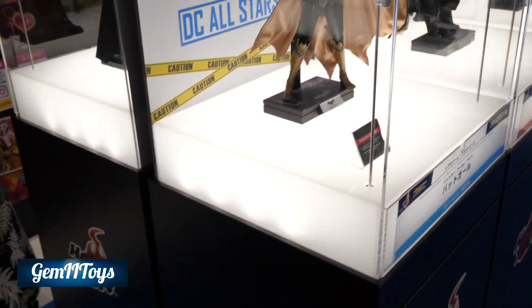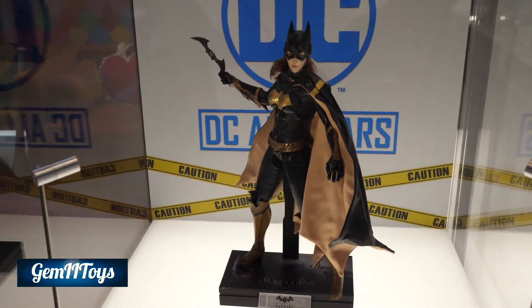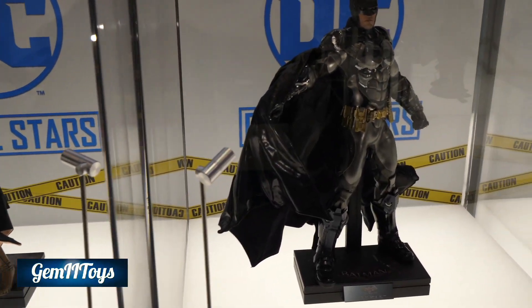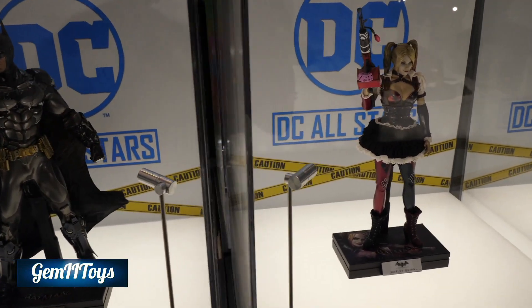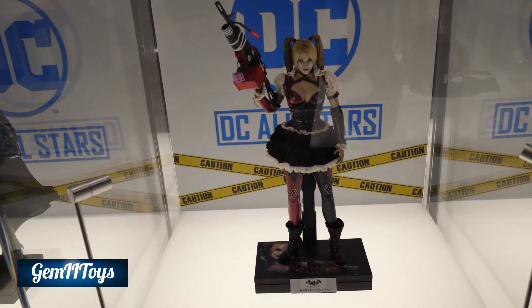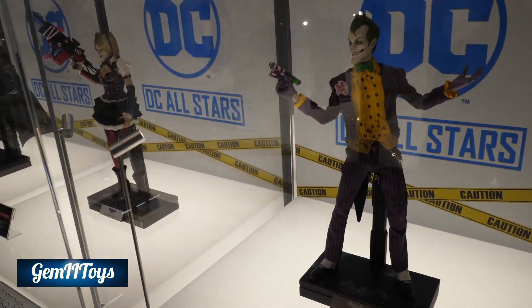That's the Suicide Squad. And here we have Batgirl — don't care very much for that one. The Arkham Knight Batman looks really cool. And there's that prototype Harley Quinn — there is a 4K video on that, check it out if you haven't.